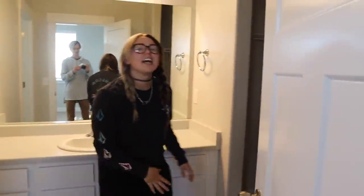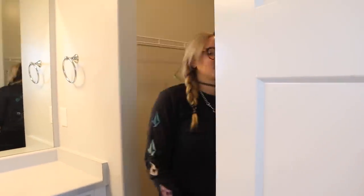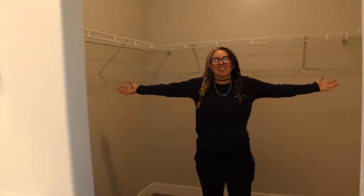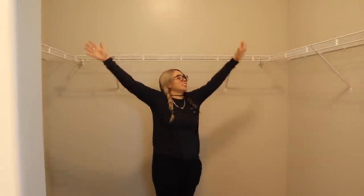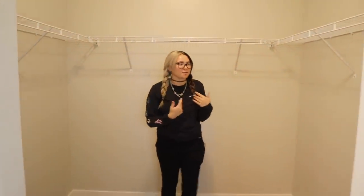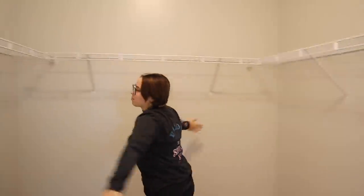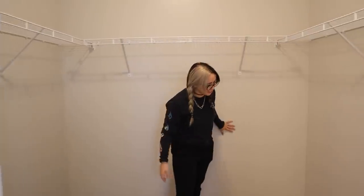Come into the master closet — it's huge, this is amazing. Our other master closet was tiny and now we have all this room. I'm going to put all my clothes and shoes in here and we're going to be organized finally.